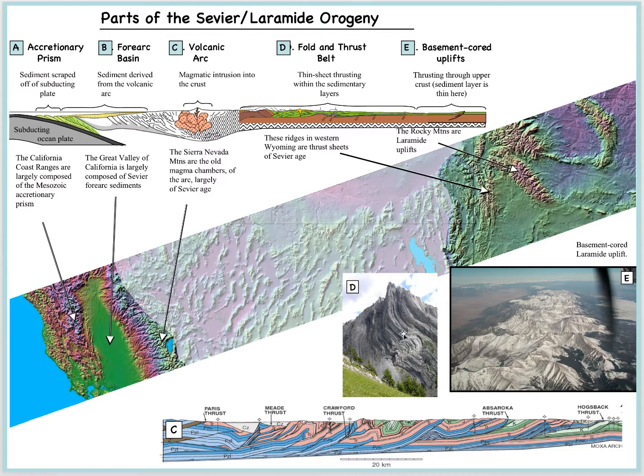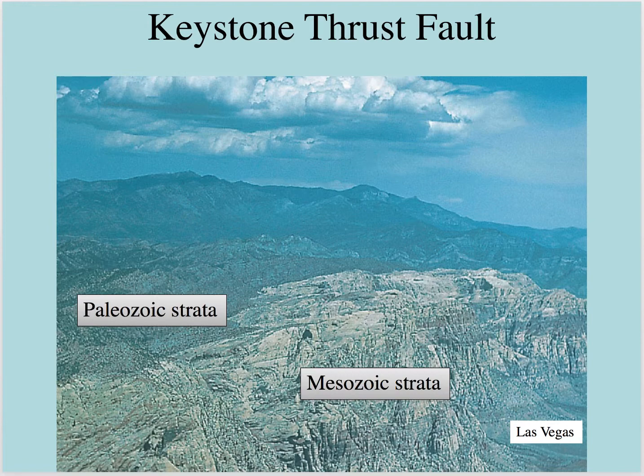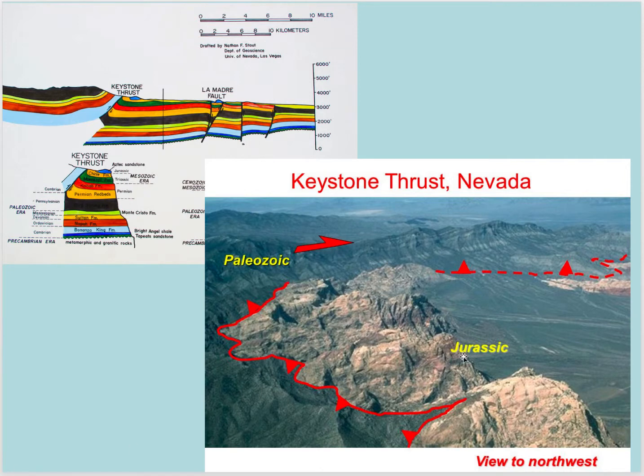One of the elements of the Sevier Orogeny is the idea of the Keystone Thrust, where you're thrusting older rocks on top of younger rocks. This Keystone Thrust is exposed in western Las Vegas in the Spring Mountains. What we see here are Paleozoic strata — primarily Cambrian strata — the Bonanza King Formation that we see in Death Valley, being thrust over the top of Jurassic strata, primarily red sandstones belonging to the Aztec Sandstone, which are Jurassic. They're about the same age as the Wingate Sandstone, and they sit on top of the Chinle Formation below them.